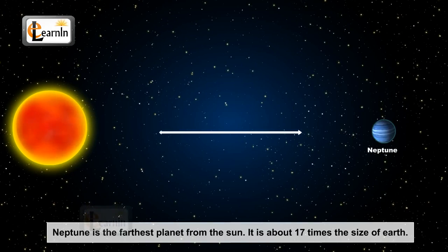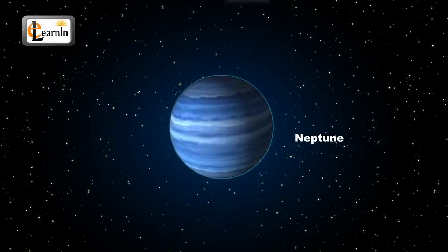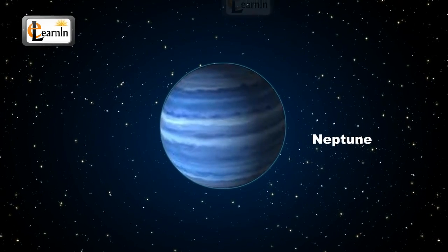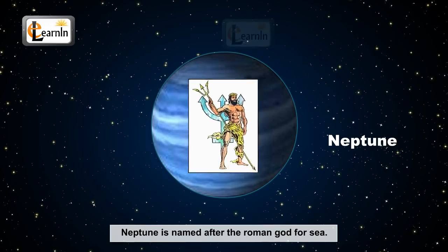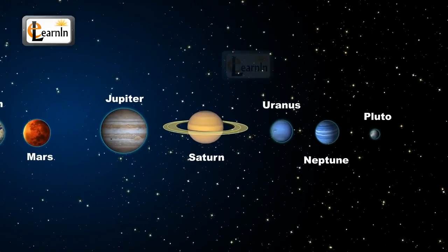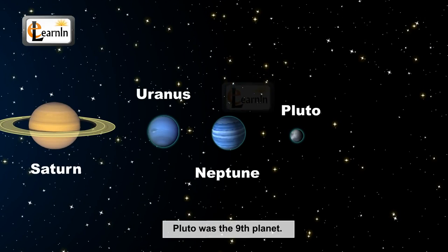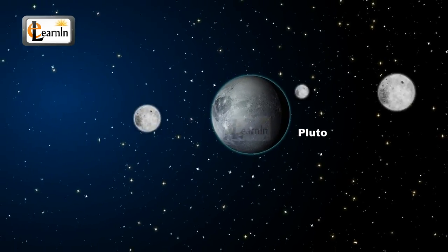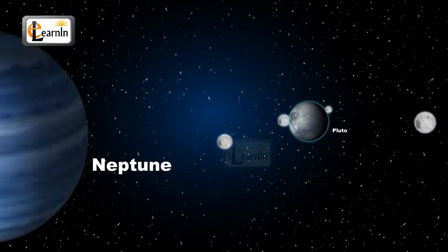Neptune is the farthest planet away from the sun. It is about 17 times the size of the Earth. Neptune is light blue in color because it is the coldest of all planets. Neptune is also the densest of all planets. It is named after the Roman god of sea. There was another planetary object called Pluto which was originally the ninth planet, but it is no longer considered a planet because Pluto and its moons are now considered to be a region, which extends from the orbit of Neptune.